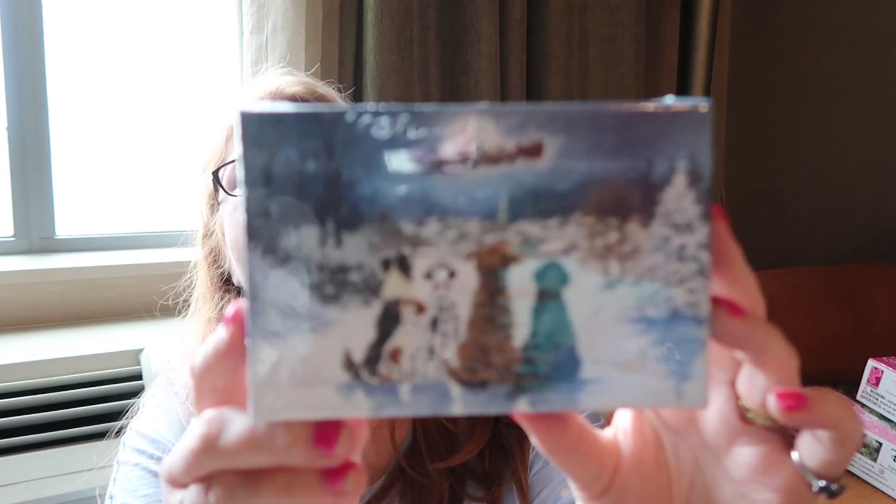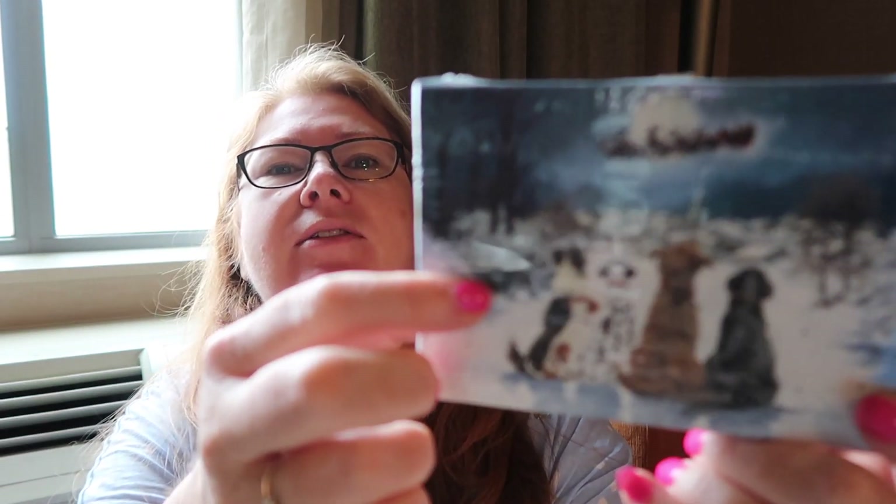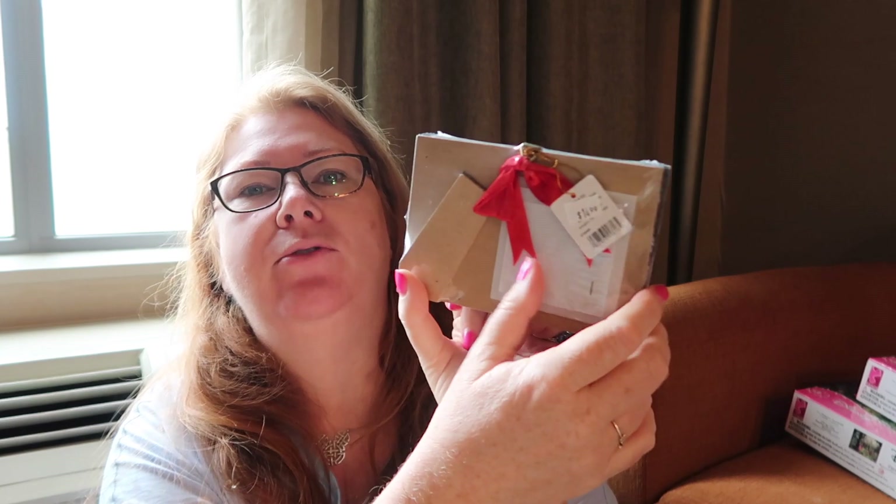I picked this up at Sausalito — so I did get something in San Francisco. This is from the Christmas shop in Sausalito and there are little bumps and little lights on it. I got one for myself and one for my mum. A little battery goes in the back.